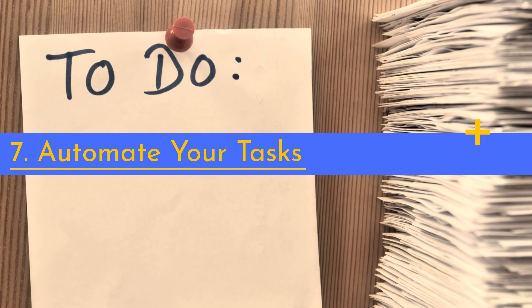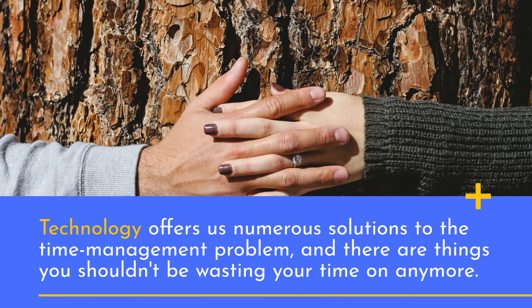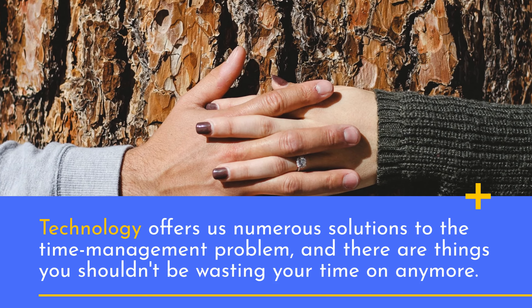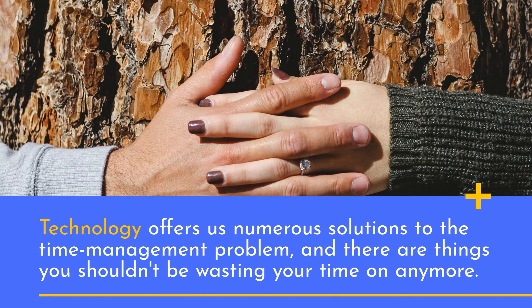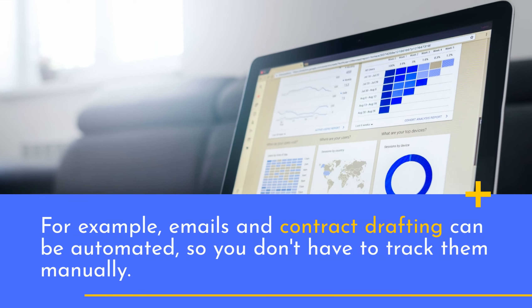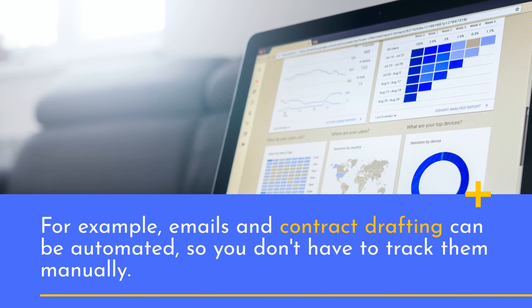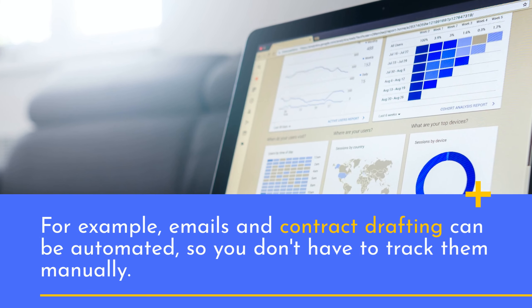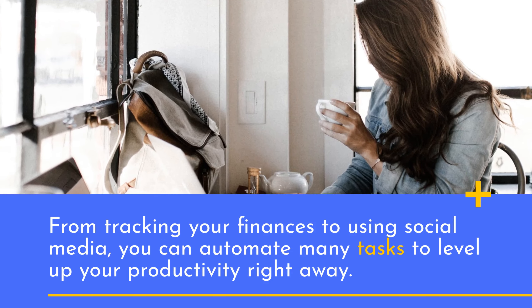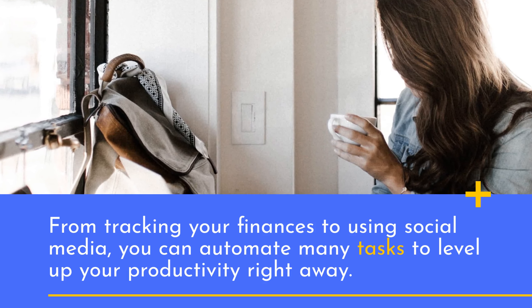7. Automate your tasks. Technology offers us numerous solutions to the time management problem, and there are things you shouldn't be wasting your time on anymore. For example, emails and contract drafting can be automated, so you don't have to track them manually. From tracking your finances to using social media, you can automate many tasks to level up your productivity right away.